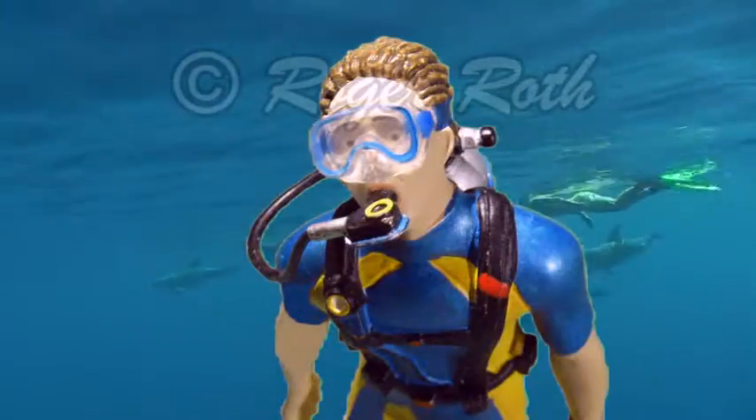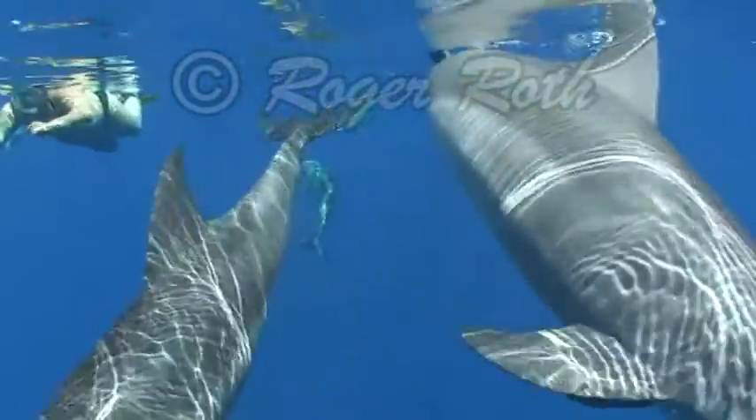Hey Kevin, there's dolphins we can swim with. Very cool Grandfather, I've always wanted to swim with dolphins. Wow, they came really close.